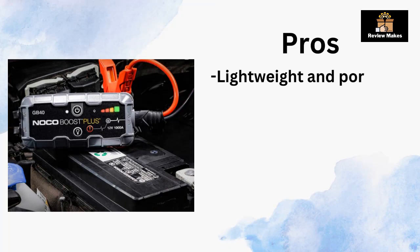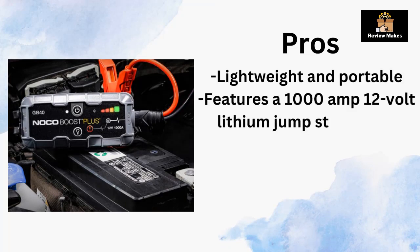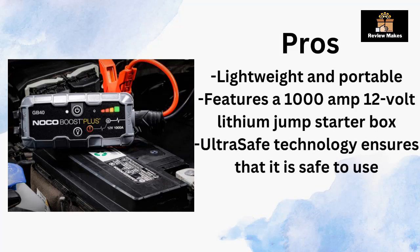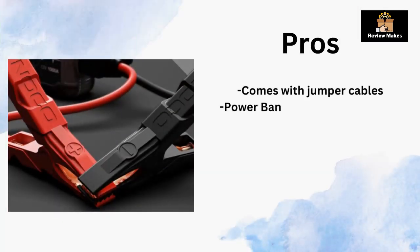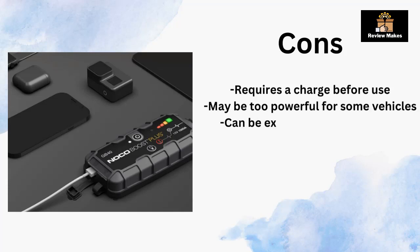Pros: lightweight and portable; features a 1000 amp 12-volt lithium jump starter box; ultra-safe technology ensures it is safe to use; compatible with up to 6-liter gasoline and 3-liter diesel engines; comes with jumper cables and a power bank charger for charging mobile devices. Cons: requires a charge before use; may be too powerful for some vehicles; can be expensive for some users.